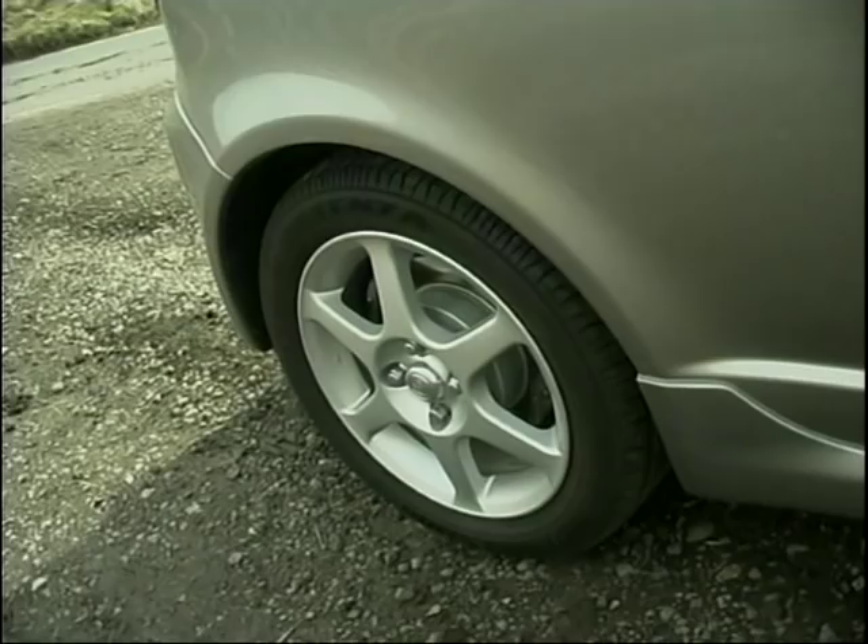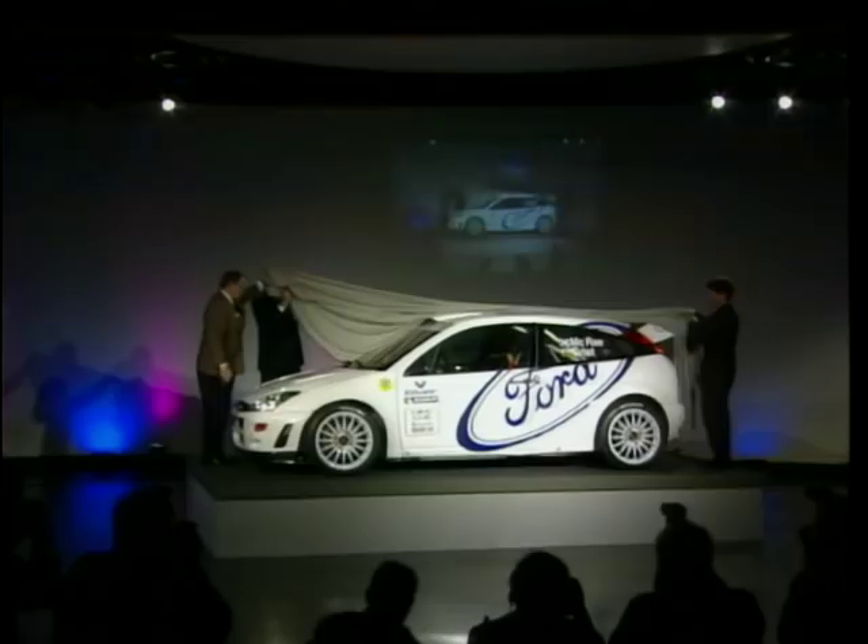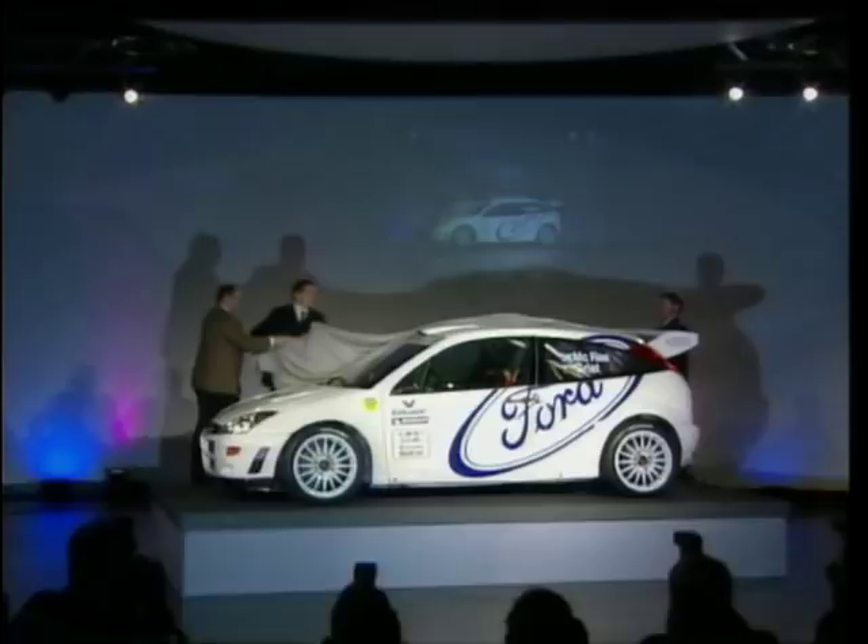Some manufacturers make cars that are so special that they award them their own unique badge. BMW have got their legendary M cars, Mercedes the AMG, and Ford the rally-inspired RS cars. Now the latest manufacturer to award a car a badge for performance is Toyota.